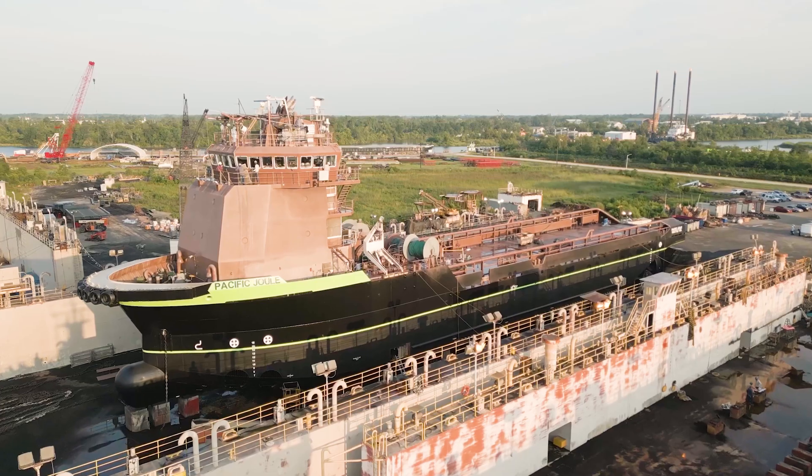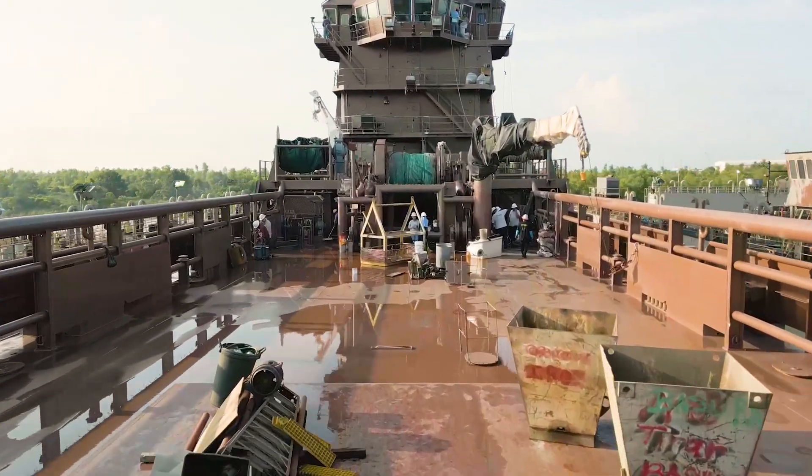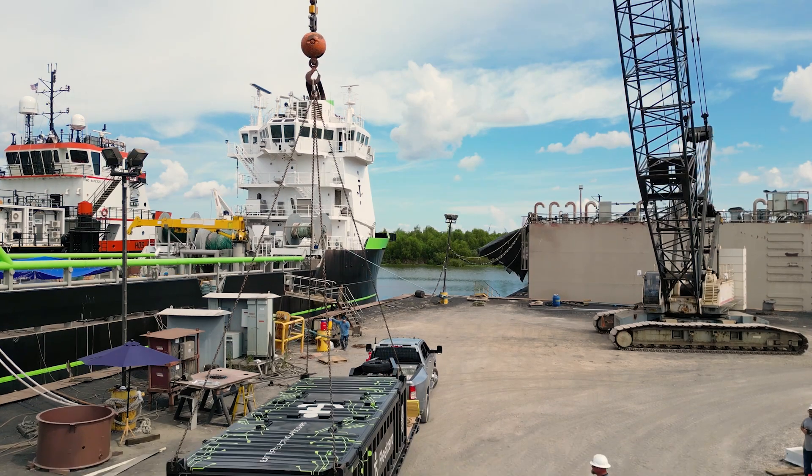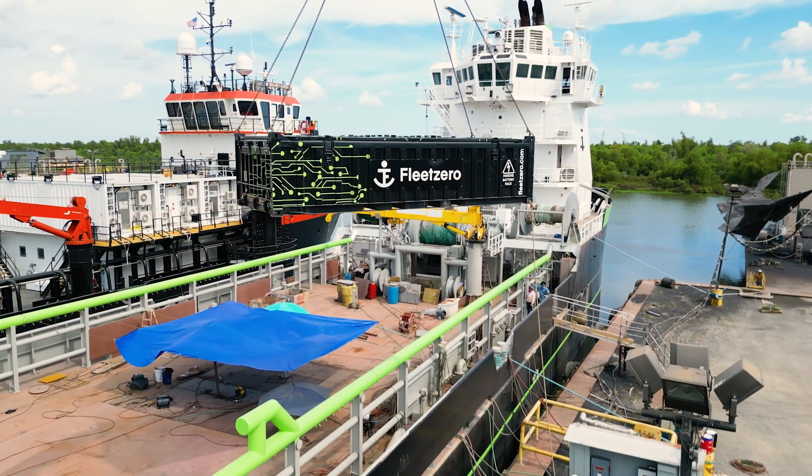Fleet Zero is looking to prove that you can actually decarbonize a large, ocean-going vessel. And because of that, I think that will accelerate the pace at which other companies move to decarbonize their own ships, having a larger net impact on carbon emissions and global shipping.